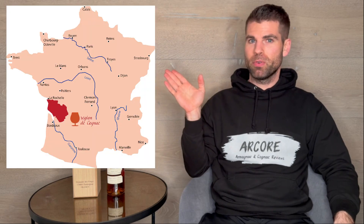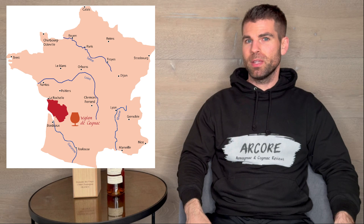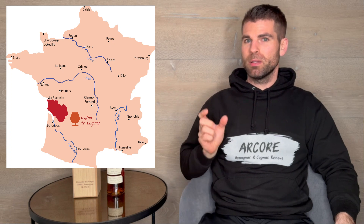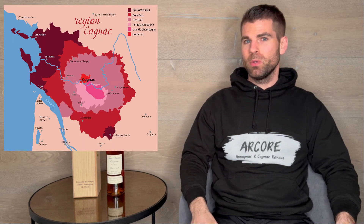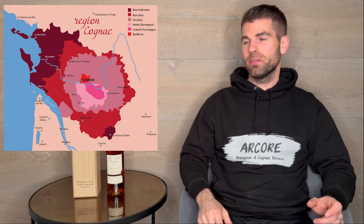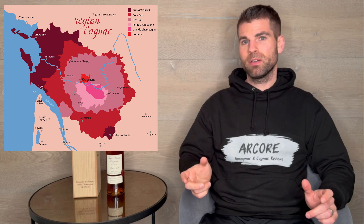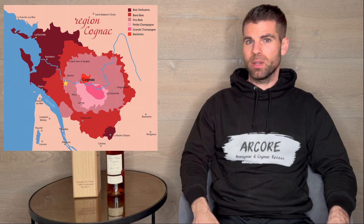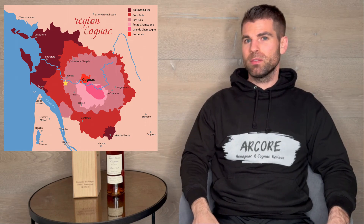Before we start with the review, I want to give you first a small orientation of where we are today. I have here a little map of France and you can already see the cognac region on the west side, the Atlantic side. When we get a little bit closer, you will see that the cognac region is divided into six areas, and today we have a cognac from Alain Tercinier. I will show you the star where the domain is located.